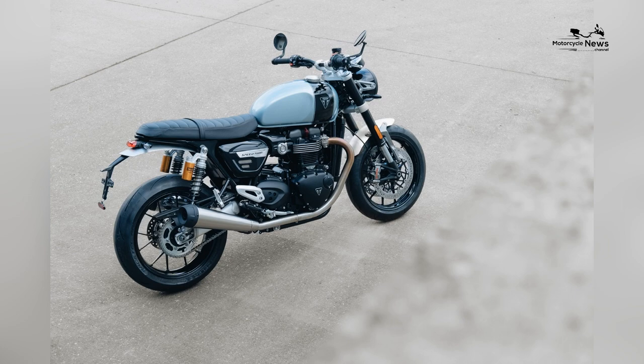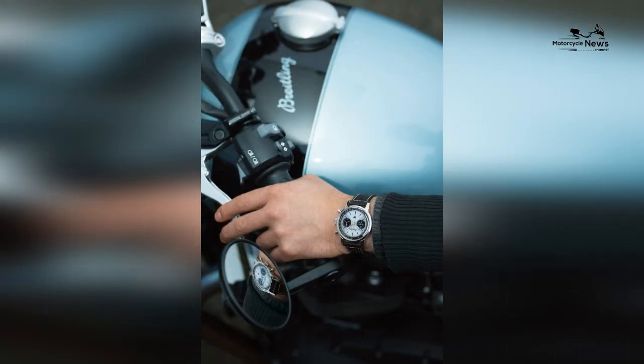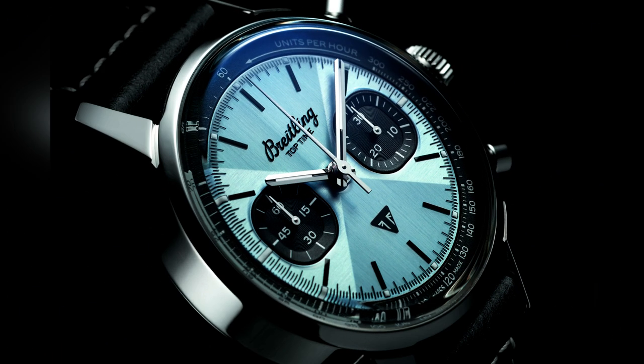The 2023 Triumph Speed Twin Breitling Limited Edition's MSRP is a $5,800 premium over the standard Speed Twin. The list price is $18,300.